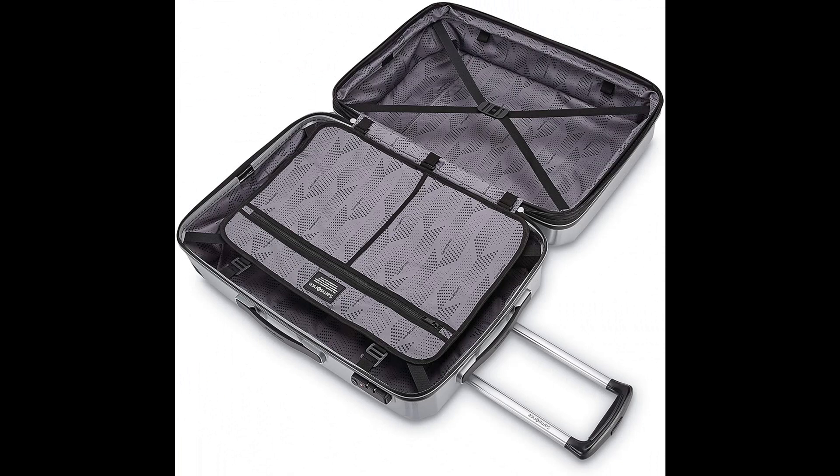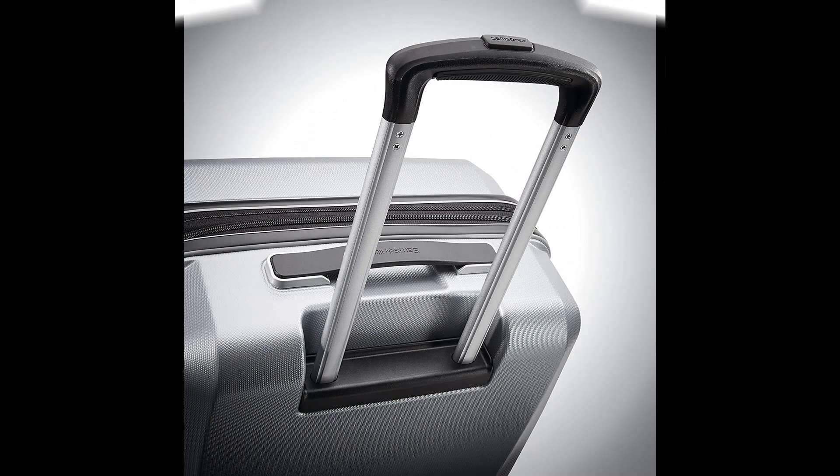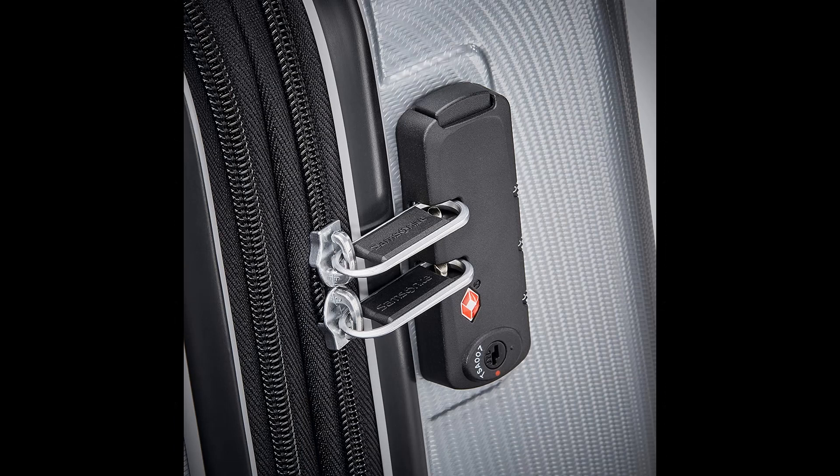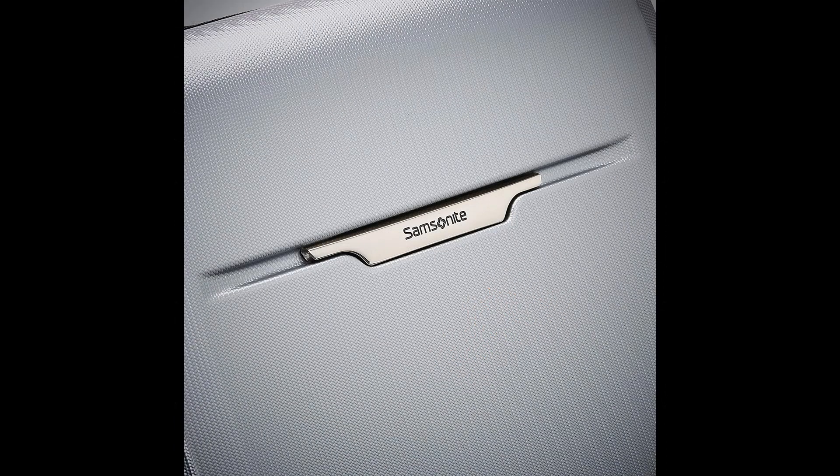Multi-directional oversized spinner wheels for effortless mobility. Re-engineered lightweight self-retracting carry handles maintain a low profile when not in use. Side-mounted TSA locks deter theft, ensuring only you or a TSA agent have access to your belongings. New 4-pocket reversible panel maximizes organization without extra bulk. Lightweight locking telescopic handle; 100% polycarbonate shell that is tough and scratch-resistant.